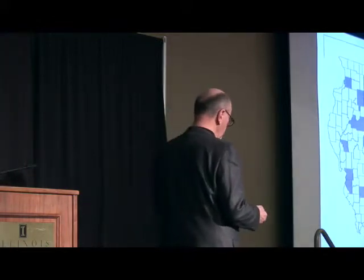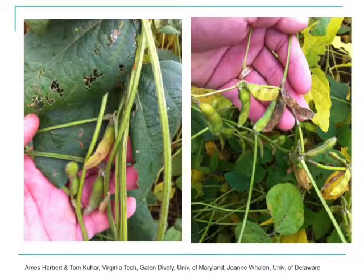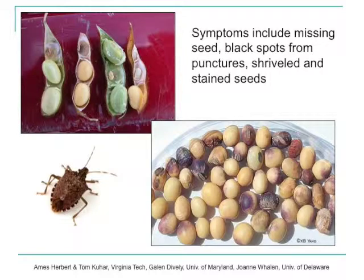They have a very wide host range — they can feed on a lot of fruits and vegetables, but they also can be a problem in soybeans. These are some photos taken by entomologists out of Virginia Tech, University of Maryland, and University of Delaware, showing what injury to soybean pods looks like when you have brown marmorated stink bugs out in those fields. You can see the damaged beans — these black spots, some shriveling on the seeds, the stinging that can occur.